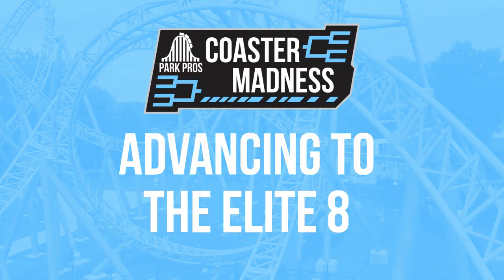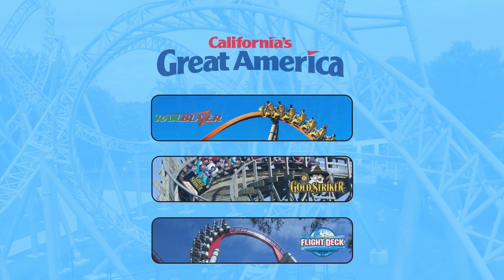And the winner of this matchup, moving on to take on the 1-seed Knott's in the Elite Eight, is the 8-seed California's Great America. Their Big Three is very well rounded, and their two standouts of Railblazer and Gold Striker push them comfortably ahead of Valley Fair.